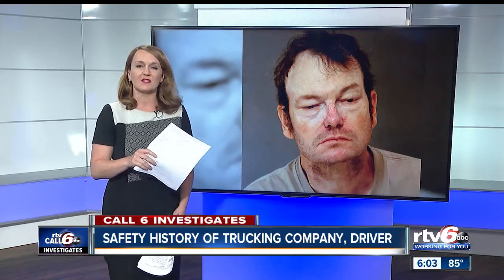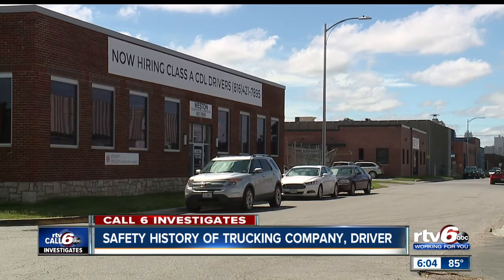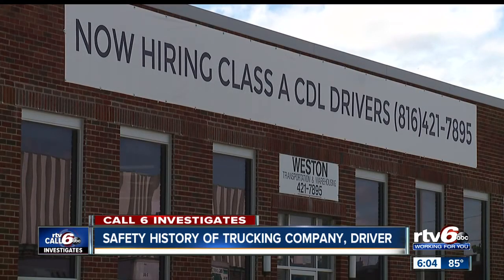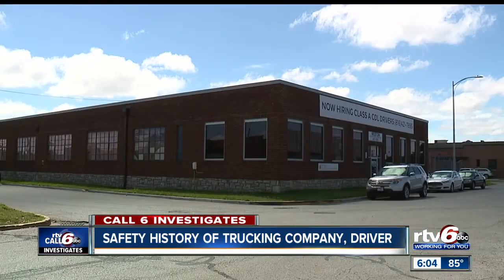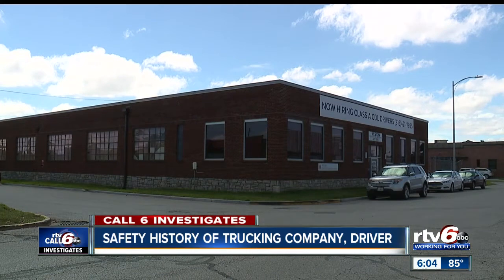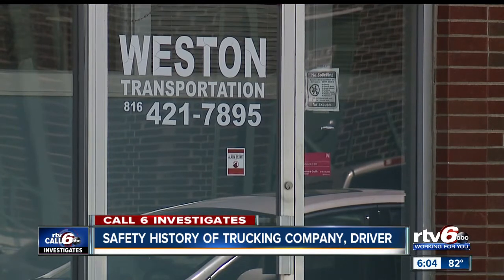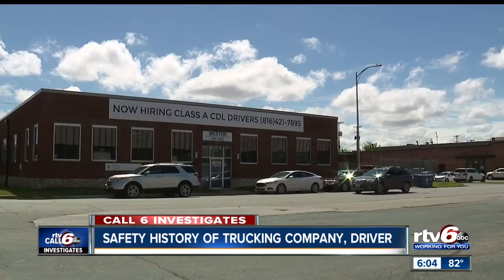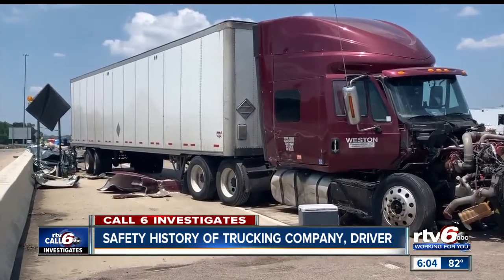This mugshot is from Pollard's arrest following Sunday's crash on preliminary charges of reckless homicide and criminal recklessness. The trucking company is Weston Transportation out of North Kansas City, Missouri. Records show they've been cited 20 times in the last two years for unsafe driving, including following too close, speeding, and lane restriction violations. In 2017, Weston Transportation was cited for making a false report about a driver's record of duty status — a hours-of-service compliance violation meant to keep tired drivers off the road. Weston Transportation has 23 vehicles and 20 drivers, and has not received any critical violations in the last two years.